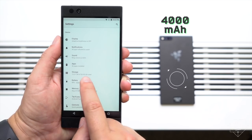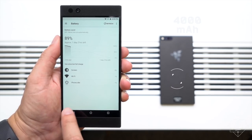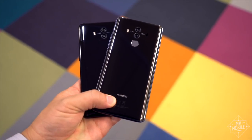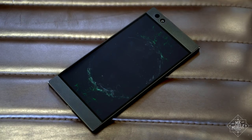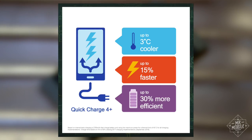Not that you should need to with a 4,000 milliamp hour battery on board. That's 15 to 20 percent more capacity than most other phones in its class, with the notable exception of Huawei's Mate 10. It's also one of the first with Qualcomm Quick Charge 4 Plus, which should get you from zero to 50 percent in 35 minutes.